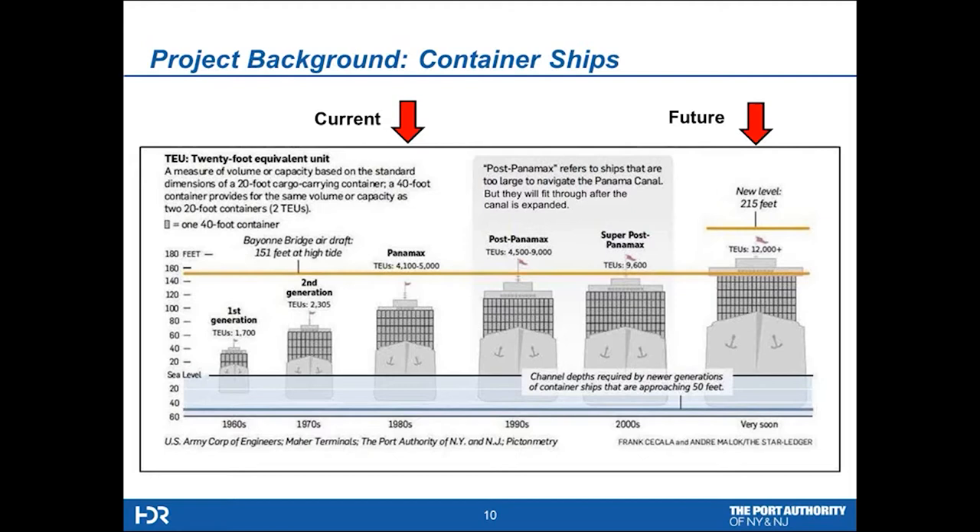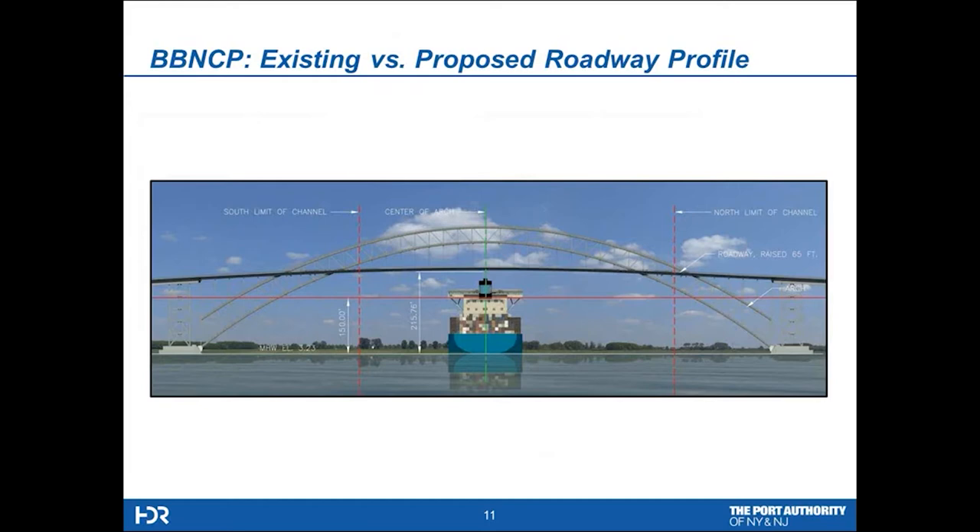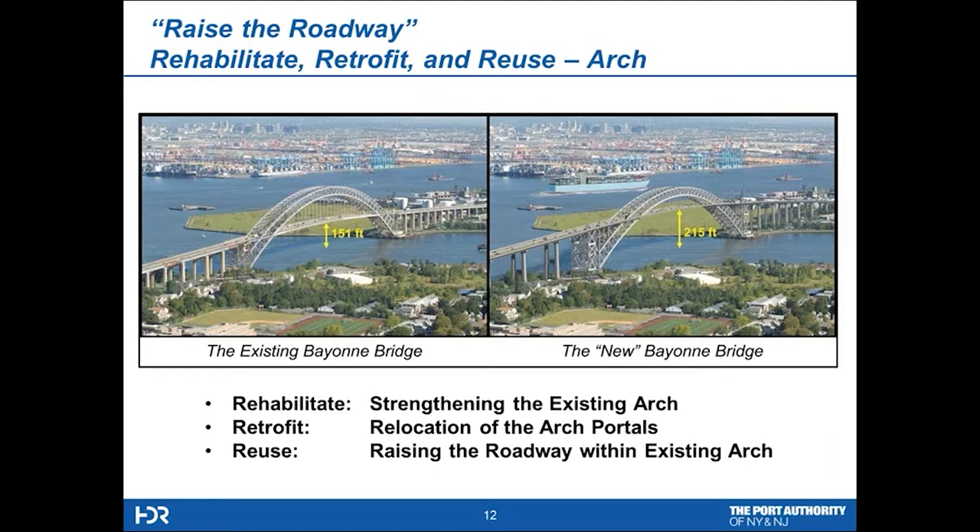Here's the cause and reason for the project. We're currently servicing 5,000 TEU ships at the port — a TEU is a term to denote a container — and we're expecting to go to 13,000 TEU ships, which will require 215 feet of vertical clearance. The red line going through the ship graphic is 150 feet approximately above mean water, and we're taking it up to 215 feet at the centerline of the channel. The proposed project under construction now achieves this in a combination of rehabilitation, construction, retrofit, and reuse of the existing arch structure.